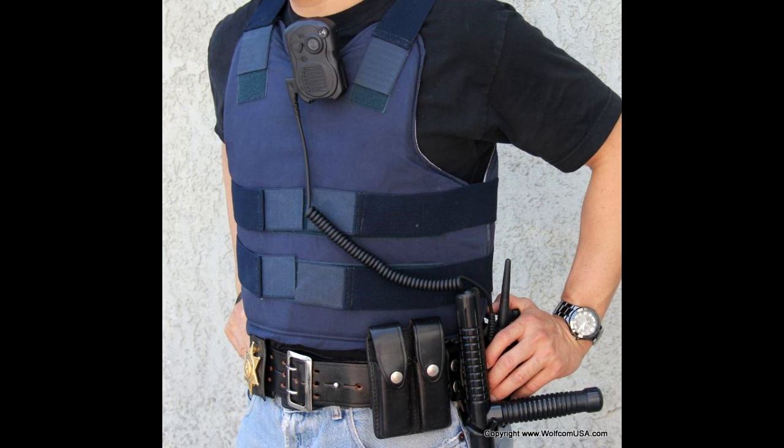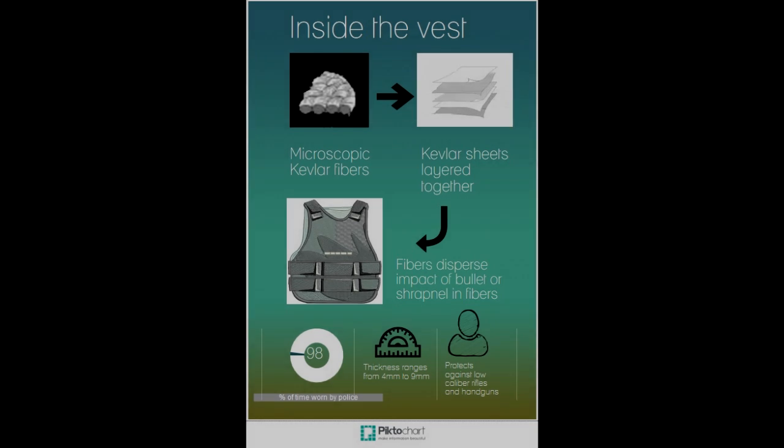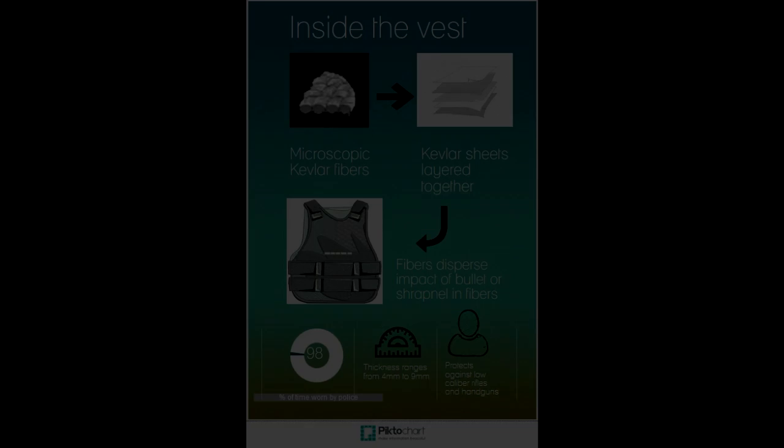Bulletproof vests made from steel plates, while effective, were also extremely heavy. That all changed in 1956 with the discovery of Kevlar by a DuPont scientist, Stephanie Kwolek. Since then, this polymer has revolutionized defense due to its extreme strength and low weight, and is now the industry standard for bulletproof vests across the globe.